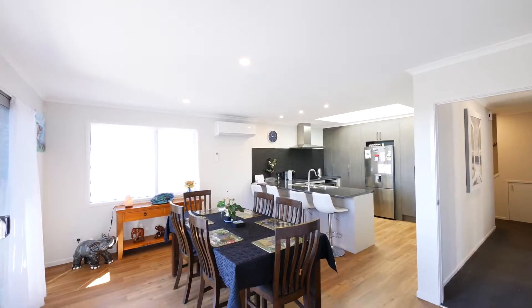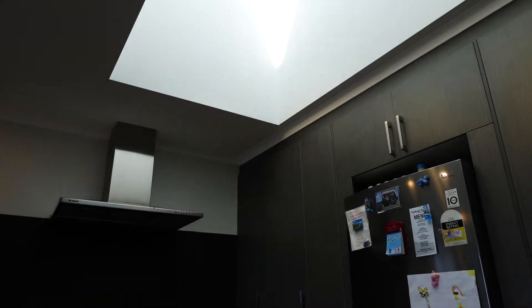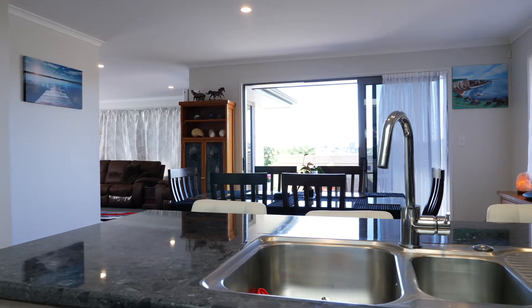The well-appointed kitchen is the hub of the home and a social environment. The kitchen comes with high-end appliances, an abundance of storage and much more. It's completed by a breakfast bar which overlooks the dining area.